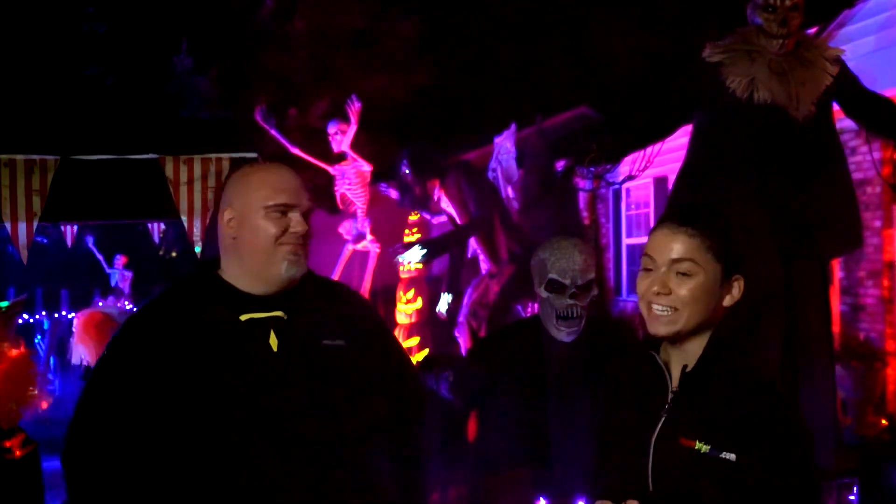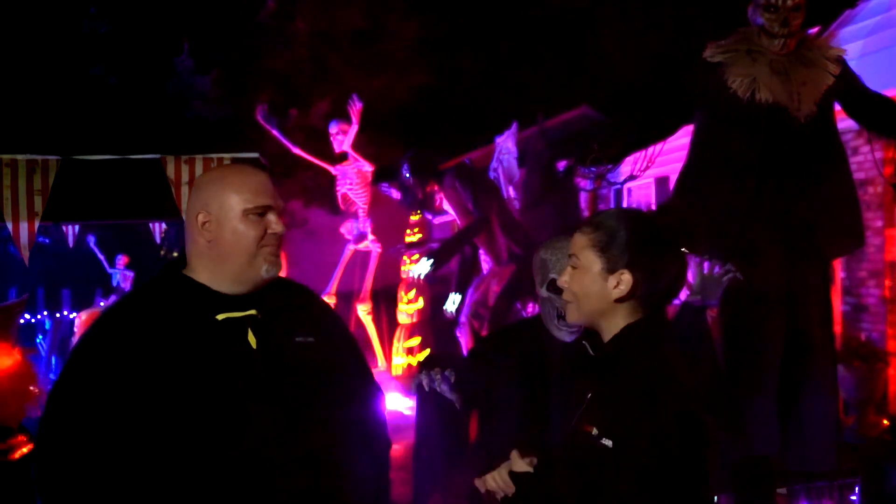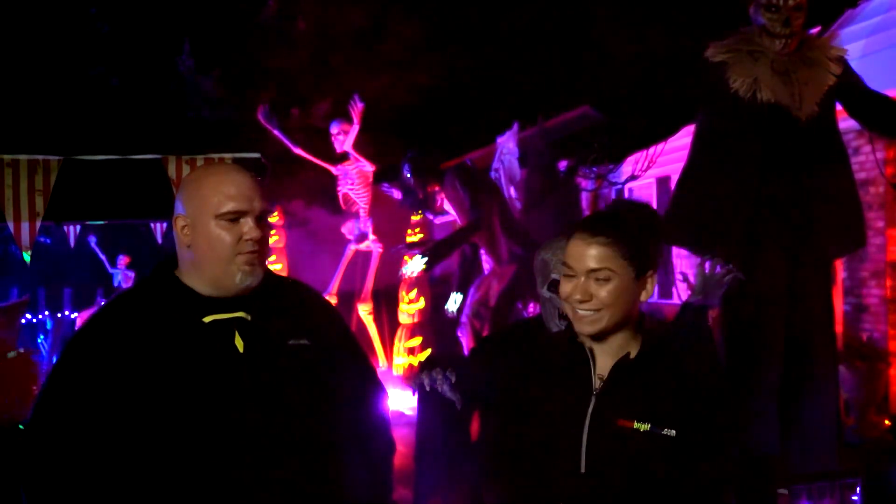That's awesome — I'm very excited to see what you have in store for next year. Well, thank you so much for taking the time to talk to me today and show me around. And if you're interested in creating your own Halloween display, be sure to check out SuperBrightLEDs.com for your lighting needs.